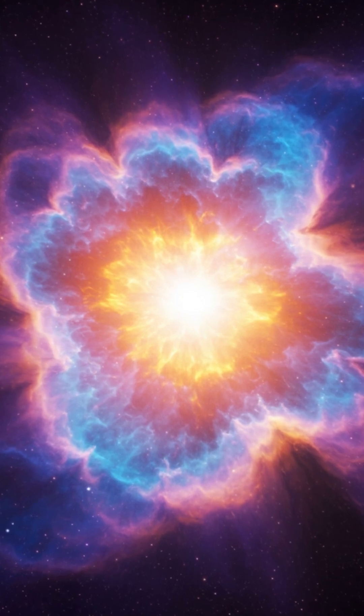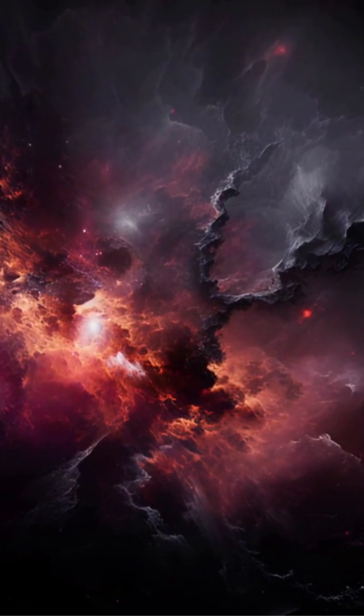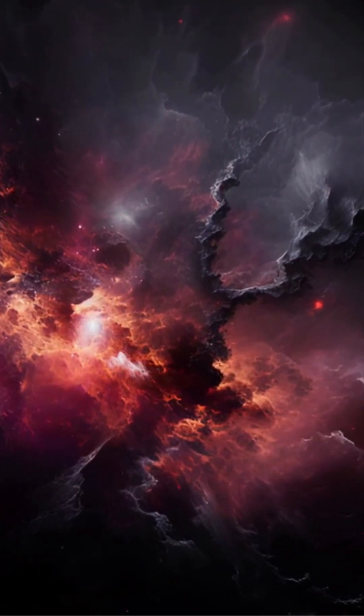Over time, gravity starts to pull all that gas and dust together, making it clump and shrink into a smaller space. As the cloud collapses, it gets really hot and dense in the middle. This hot, dense area at the center becomes a protostar — it's like a star in the making.